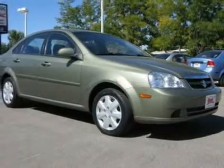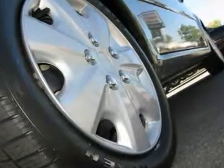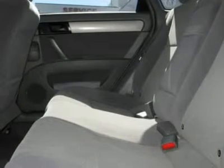Daytime running lights, heated mirrors, power driver mirror, power passenger mirror, heated exterior driver mirror, heated exterior passenger mirror, intermittent wipers, and variable speed intermittent wipers.